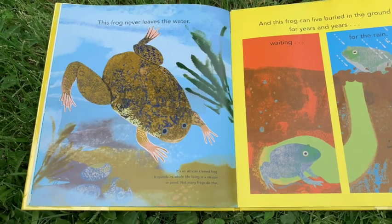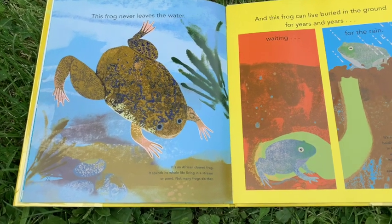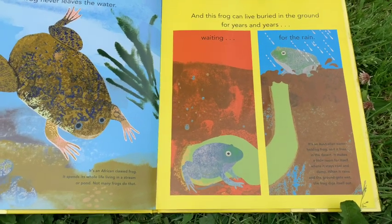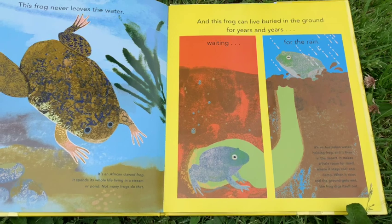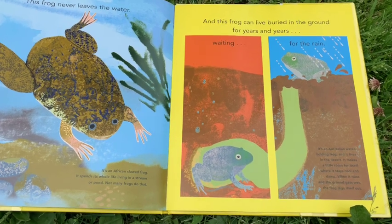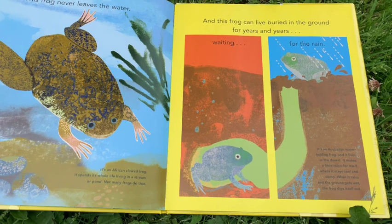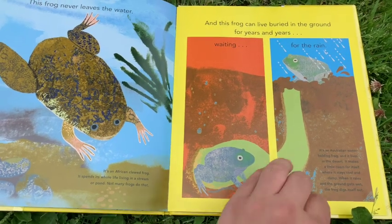This frog never leaves the water — it's an African clawed frog. It spends its whole life living in a stream or pond. Not many frogs do that. And this frog can live buried in the ground for years and years, waiting for the rain. It's an Australian water holding frog and it lives in the desert. It makes a little room for itself where it stays cool and damp. When it rains and the ground gets wet, the frog digs itself out.